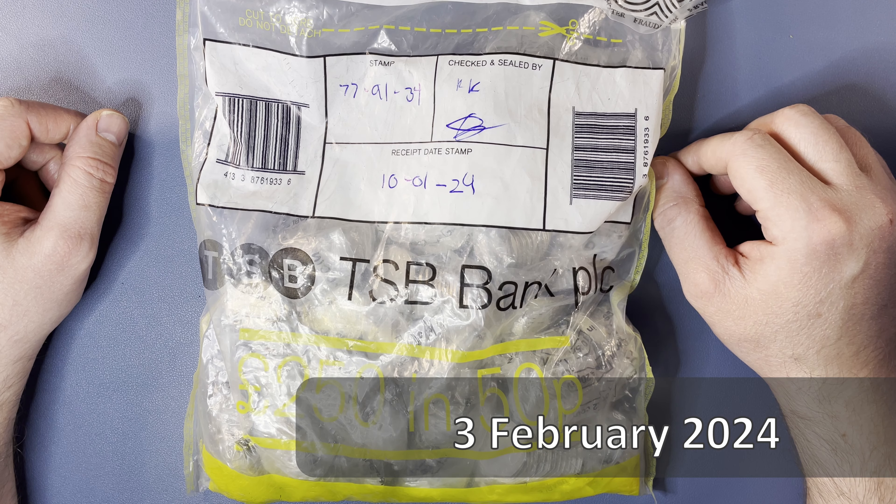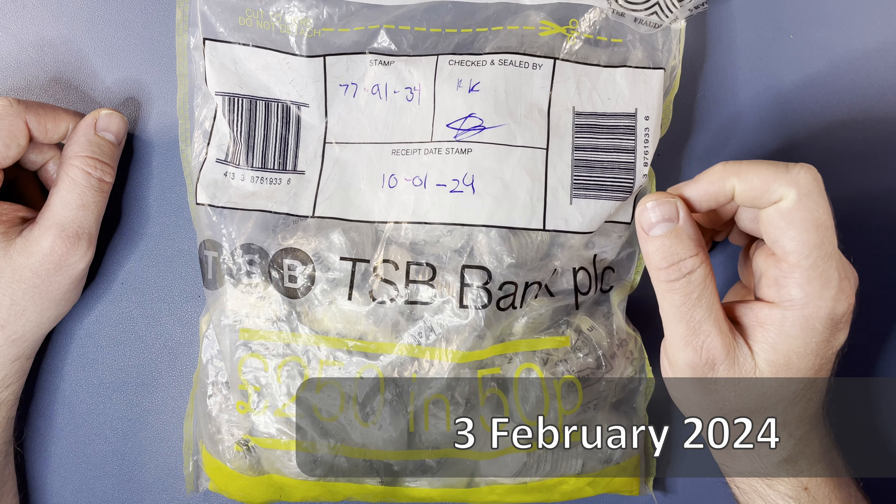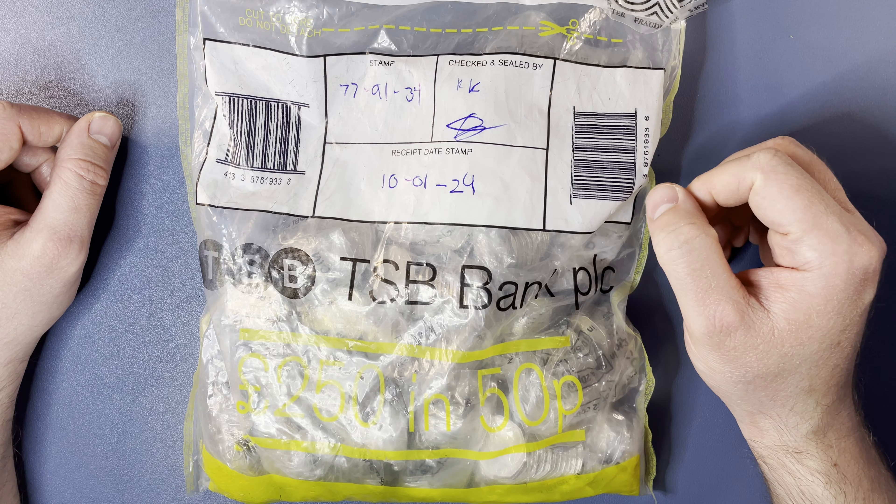Hello, welcome back to the channel for another coin hunt. Today we have 250 pounds of 50p's to have a hunt through. This bag is from Peckham in London and it was sealed on the 10th of January 2024. Let's open it up and see what we can find.